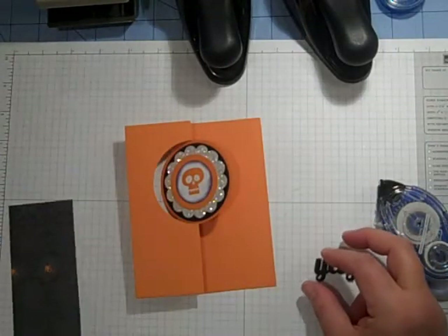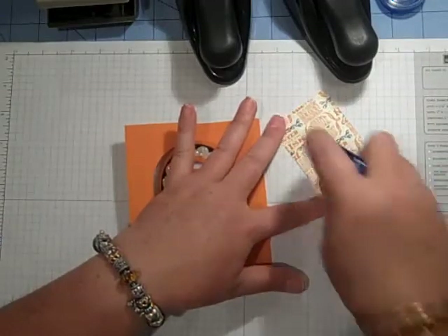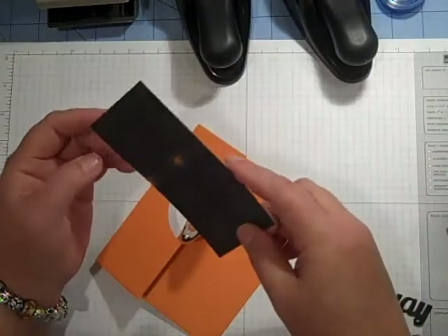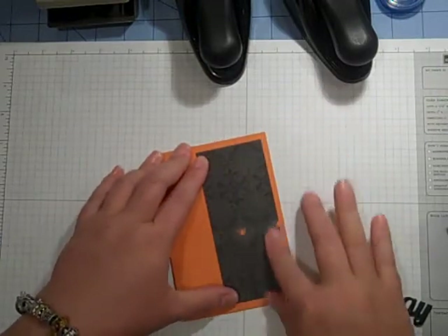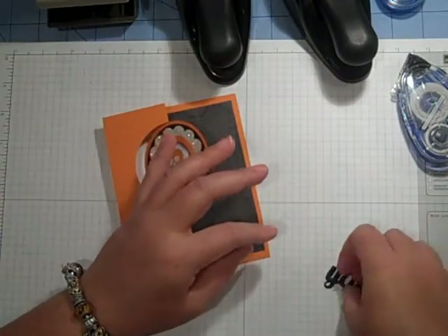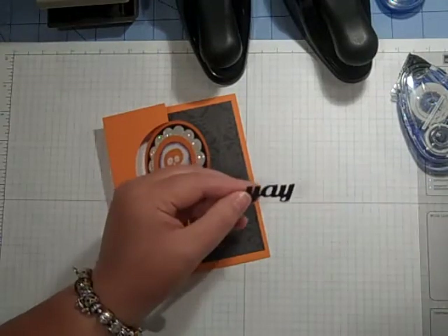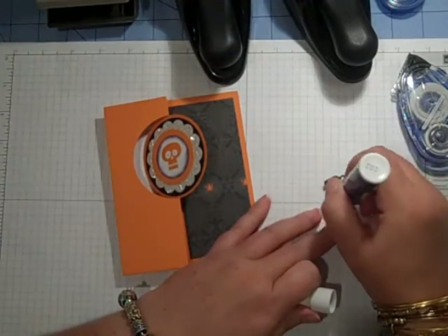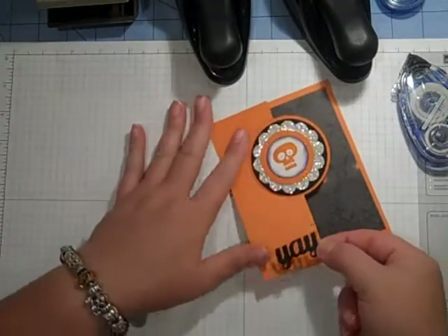I cut a piece of our designer series paper, which is brew paper — this is two and a quarter by five — and I'm going to apply this to the inside. Either side was really cute, but this side had spiders, and I'm scared of spiders, so I thought I'd do the spiders. Then I'm going to take the 'Yay' die cut — who doesn't say yay for candy? I just poked out the little pieces with my piercing tool and I'm using our two-way glue pen to go around this gently and adhere it to the front of my card.